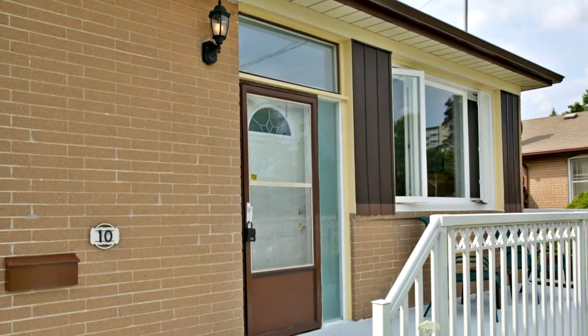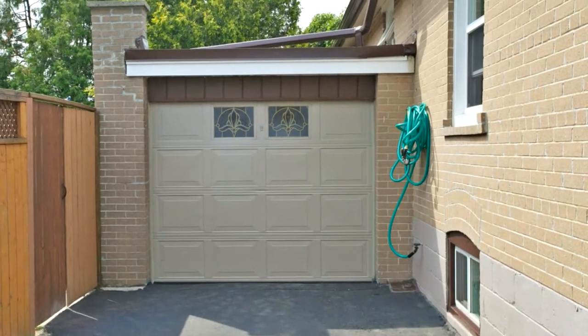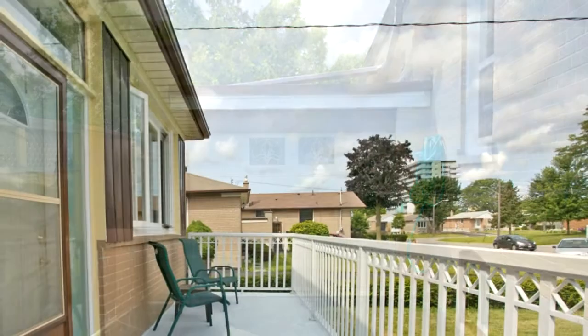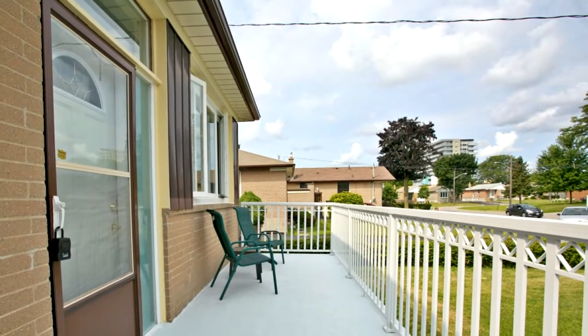It is freshly painted, has hardwood floors, and a convenient layout. The living room and dining room is bright with picture windows, and the kitchen is functional with a large window and a walk-out to a huge deck and very private backyard.